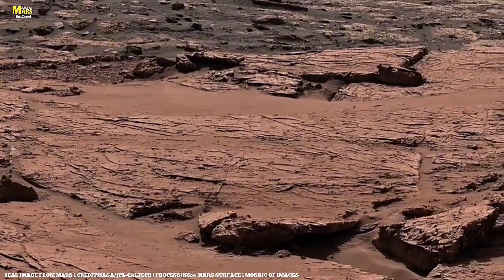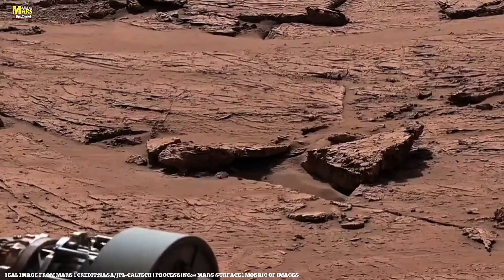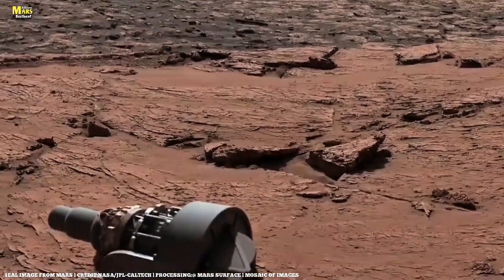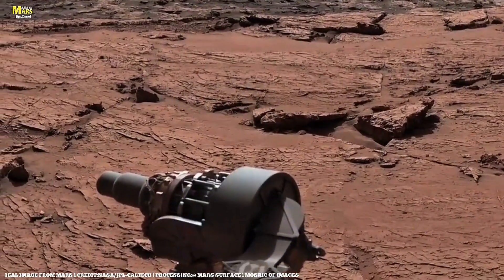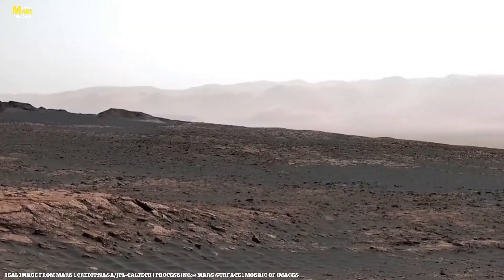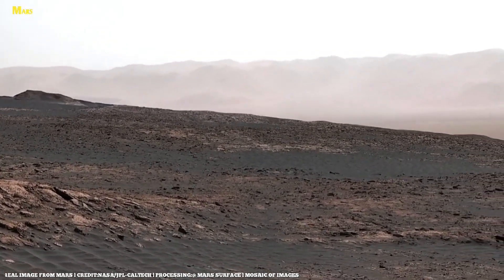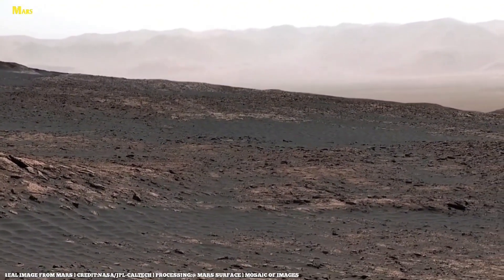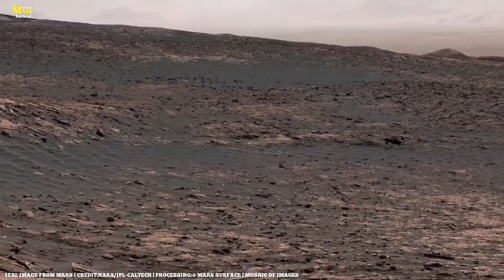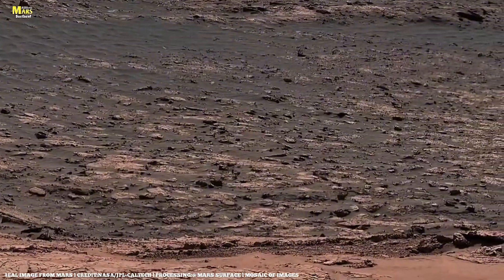It all began in the Jezero Crater, where the Perseverance rover has been exploring an ancient river delta — a place once carved by flowing water. Just months ago, NASA scientists detected something extraordinary: rocks rich in carbonates and phosphates, minerals that usually form in the presence of life. Under Perseverance's SHERLOC and PIXL instruments, tiny filaments appeared inside the rock cavities — curved, segmented, and branching.